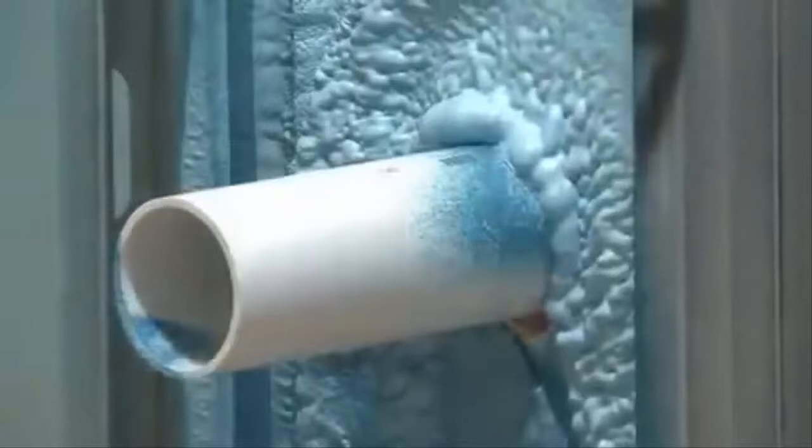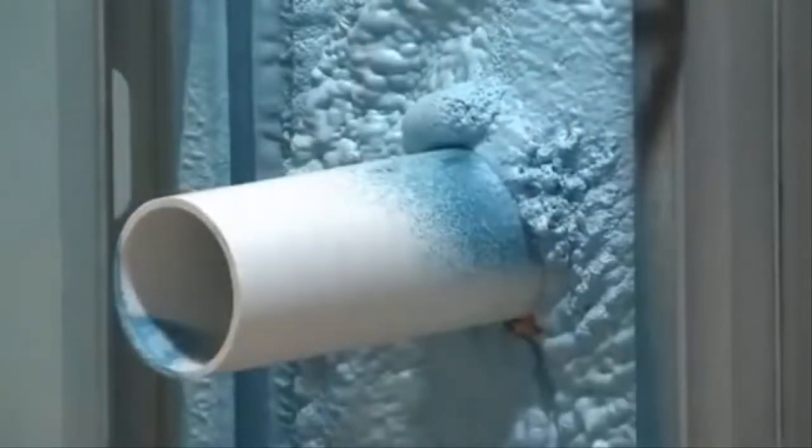Within a few hours, the resin cures and excess can be cut away, giving you a perfectly insulated structure. An entire 2,500 square foot house can be completely insulated in a matter of a few hours and construction can resume.